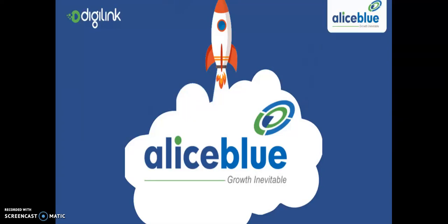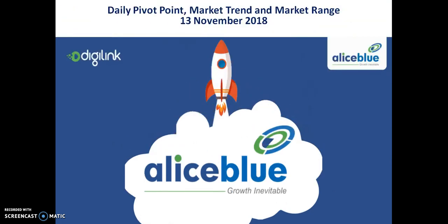Hello traders, welcome to LSBLUE. This is the Bank Nifty pivot point support and resistance, to analyze market trend or market range and see what Bank Nifty is going to happen.